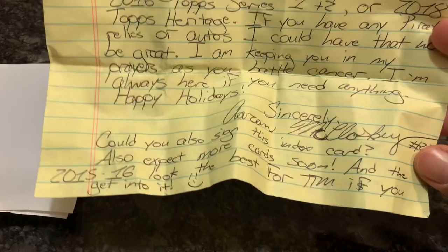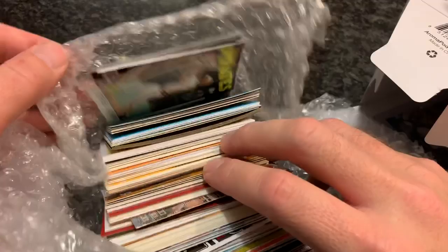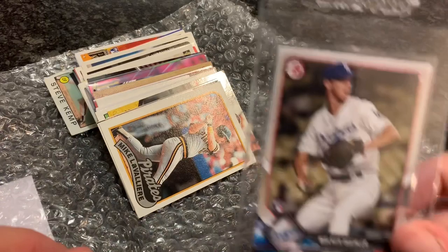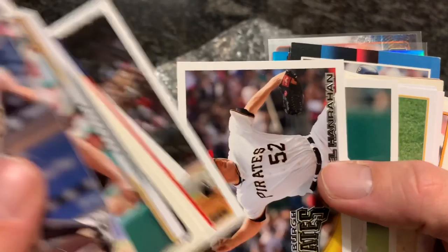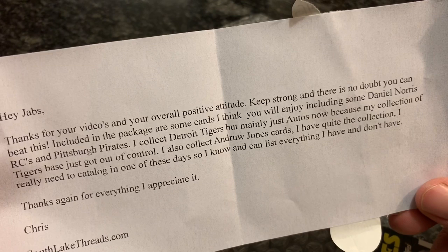This package looks like there's a box inside and it's from South Lake Threads. There are a bunch of cards in here. I see a Daniel Norris rookie card on the back — that is a nice one. And hiding in the box, a Walker Buehler rookie card — that is nice, a Walker Buehler Bowman rookie card, needed that one. John Bowker — I caught one of his in-game home runs on the fly back in 2010 I think. The note says: thanks for your videos and your overall positive attitude. Keep strong and there's no doubt you can beat this. Including some Daniel Norris rookie cards and Pirates cards. It's Chris and he's got a website, SouthLakeThreads.com.